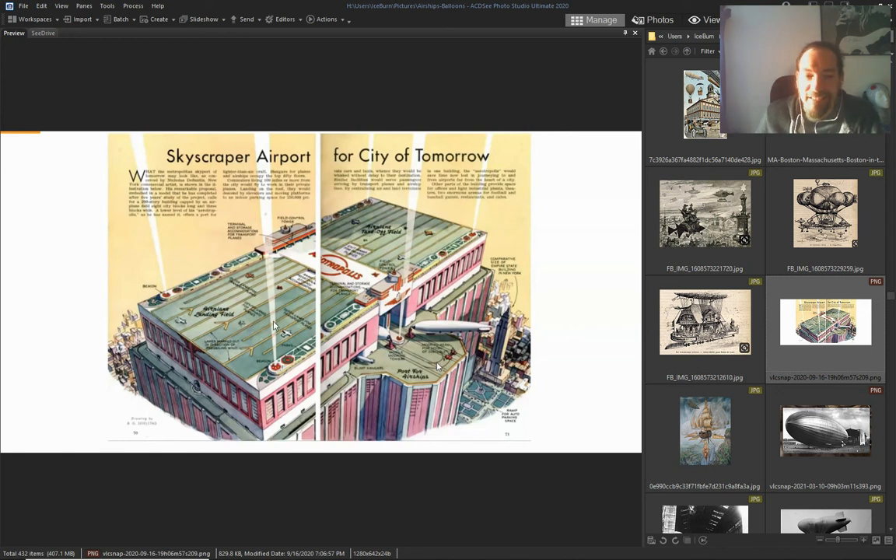Look — we will have skyscrapers with landing pads on them. Not so long ago they were still planning this.